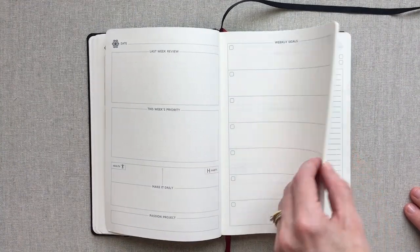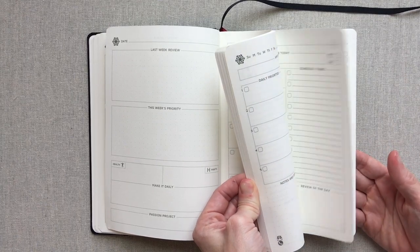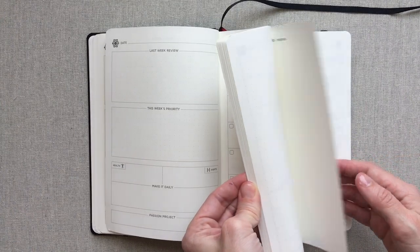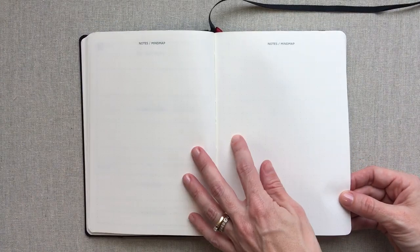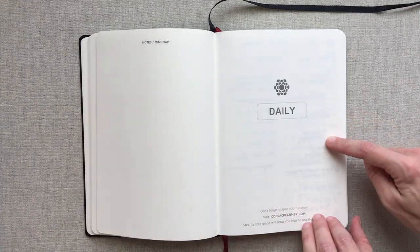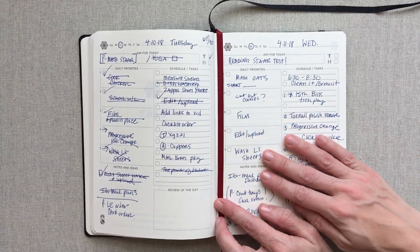You have weekly spreads to last six months. In between your weekly spreads and your dailies, you do have a couple of dot grid pages - two more notes and mind map dot grid pages, and then one on the back. Then you start your daily spreads.